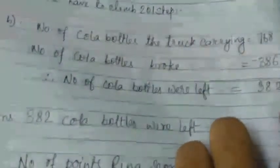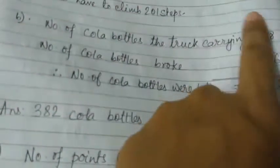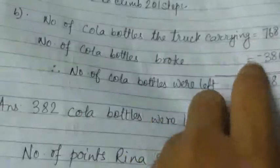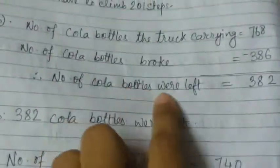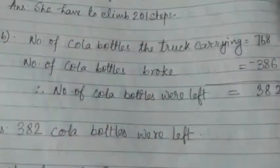8 minus 6 is 2. For 6 minus 8, as 6 is smaller than 8, we have to borrow 1 from the hundreds place. So 16 minus 8 is 8. As we borrowed 1, this 7 becomes 6. So 6 minus 3 is equal to 3. Number of cola bottles left: 382. Answer: 382 cola bottles were left.